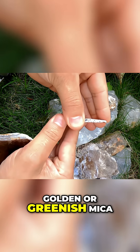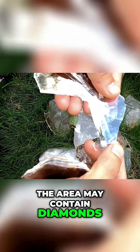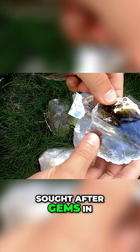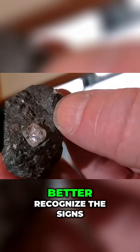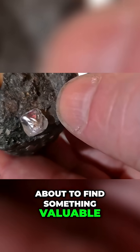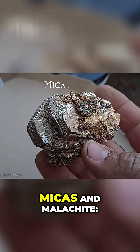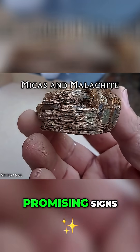In particular, golden or greenish mica is an indication that the area may contain diamonds, one of the most sought-after gems in the world. This will help you better recognize the signs that you may be about to find something valuable. But for now, to save you time, let's get down to the basics: micas and malachite — promising signs.